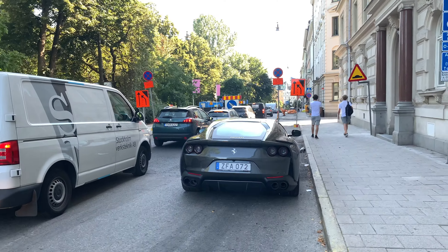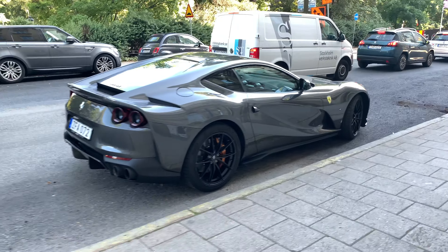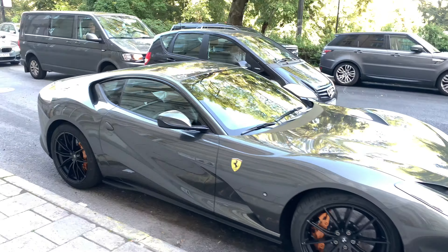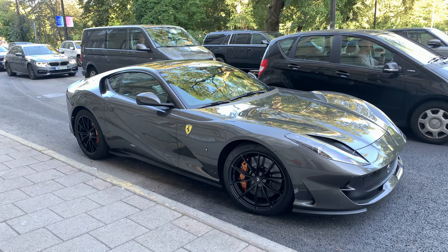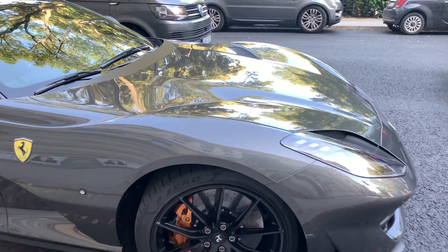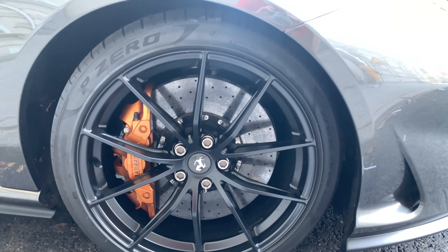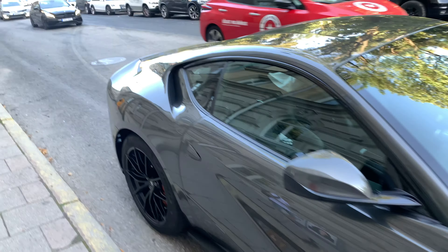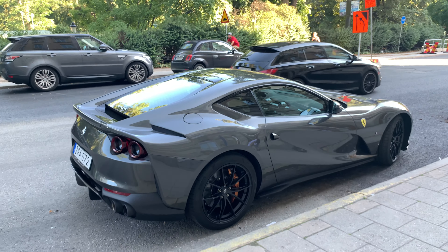The rear looks brutal with the blacked-out lights in stock form. It's funny — you have a low-specced 812, which is almost rare to see. These gorgeous brake calipers, and the centers are not carbon either. And finally, the indicators are not orange.